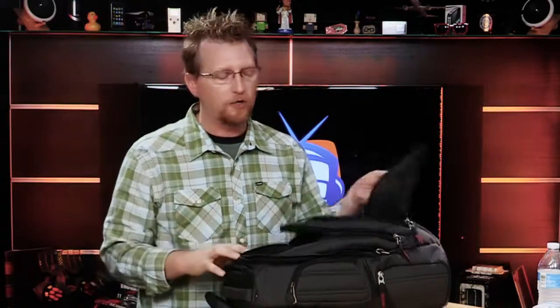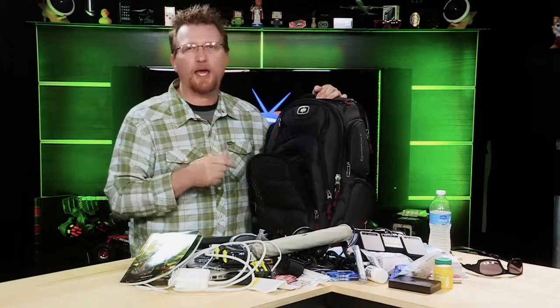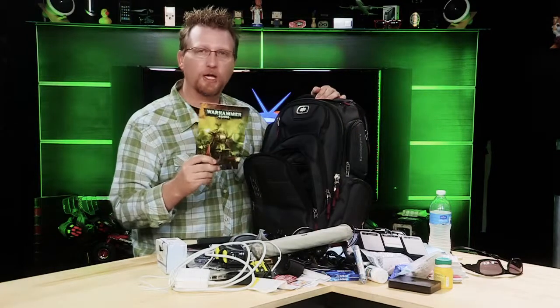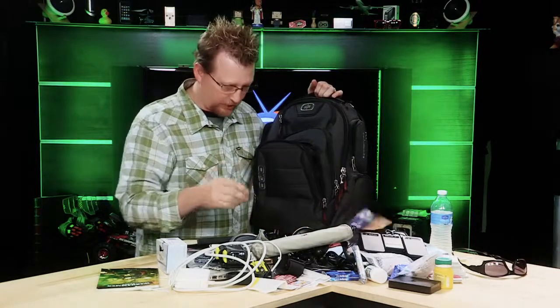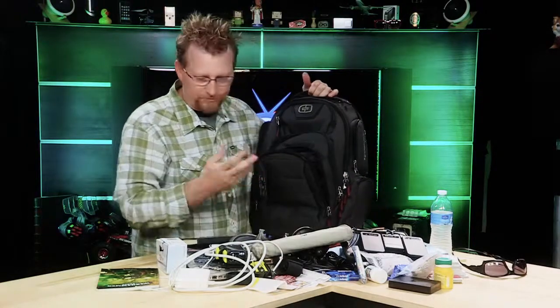So this is the Ogio Renegade 17 — an unbelievable backpack. We're getting ready to pack it for you so that you can see just how much stuff you can fit in this unbelievable piece of road warrior gear. Now we're going to show you just how much stuff this Ogio Renegade RSS 17 can hold. My secrets are getting out — I do carry a Warhammer rule book, comic books, some Southwest Airlines drink coupons, and guitar tuners. So let's just start packing.